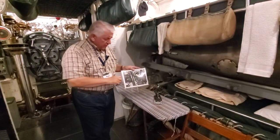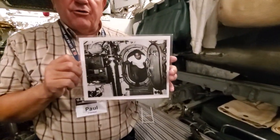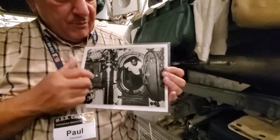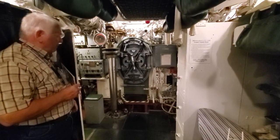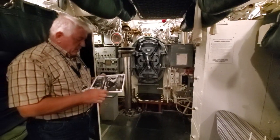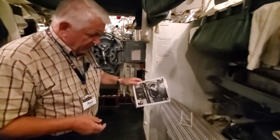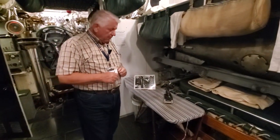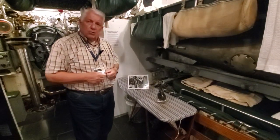Right here, we're very proud to have a picture of one of Cod's stewards mates. We're sorry — we don't know that man's name. He's one of our three stewards mates on the 7th patrol, and that's a picture of him coming through the door we're looking at right here — our forward torpedo room door into forward battery. This picture was just a wonderful godsend to tell us some details for our restoration. And this, in our own way, is our small tribute to the underappreciated and unsung heroes of the stewards mates on fleet submarines in World War II.